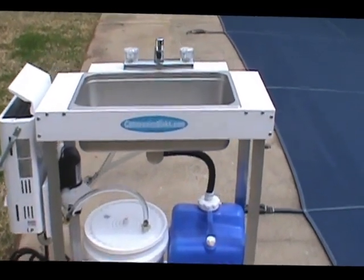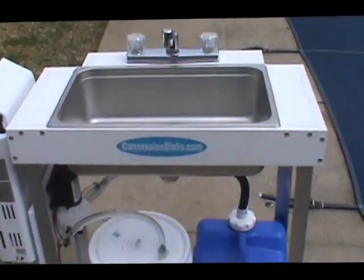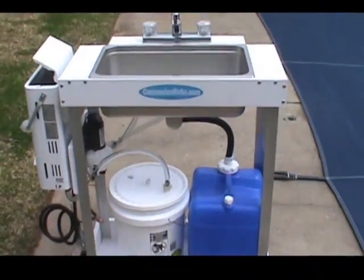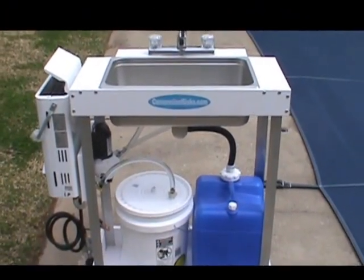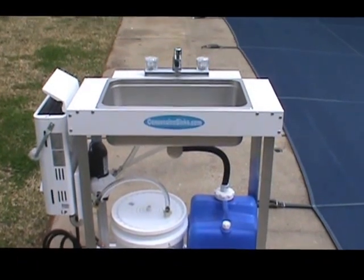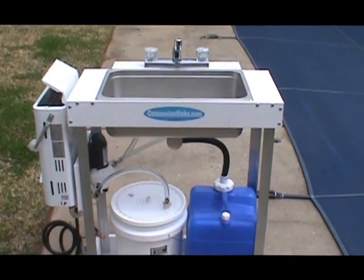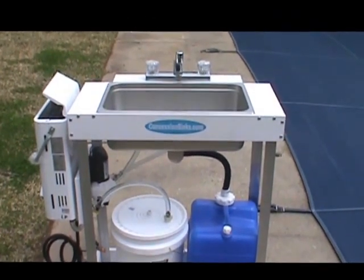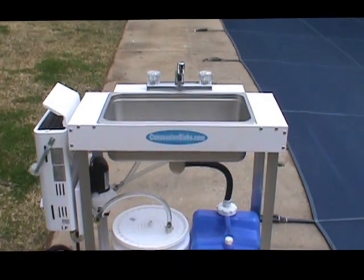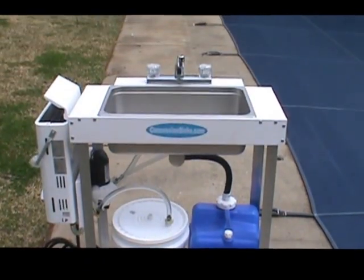I love this sink — it's got one giant basin in it. I actually just put a single bay sink in my house and we love it. This is perfect for people that do kettle corn and snow cones and are only required to have a hand washing sink. If you're going to have to have a hand washing sink, why not have one you can actually use?